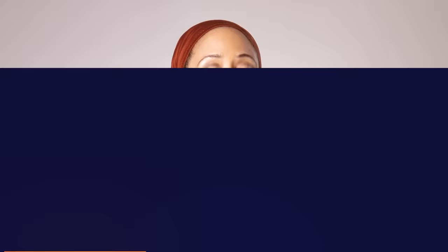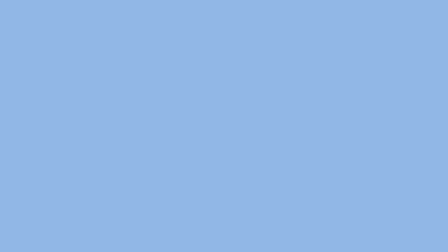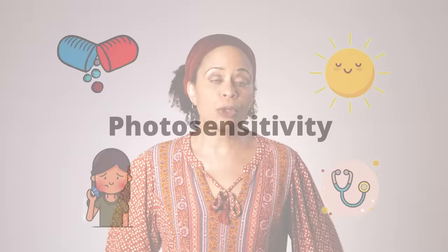The main compound responsible for the antidepressant effect is hypericin. St. John's wort acts by increasing serotonin, norepinephrine, and dopamine, similar to the SSRIs, and as such carries the risk of causing hypomania in some people with bipolar disorder. So you have to be careful if you have bipolar disorder and probably shouldn't take St. John's wort.